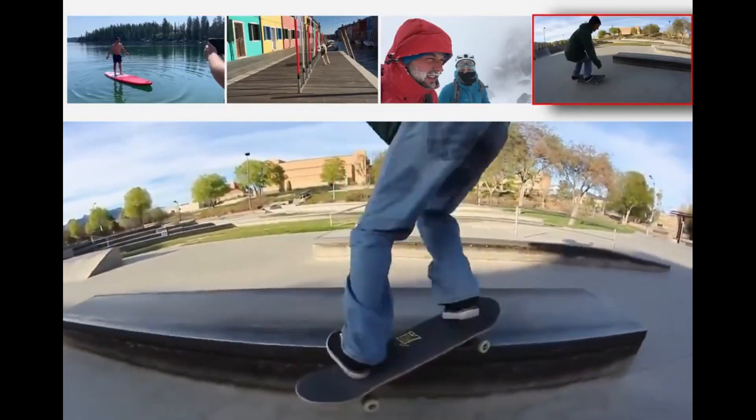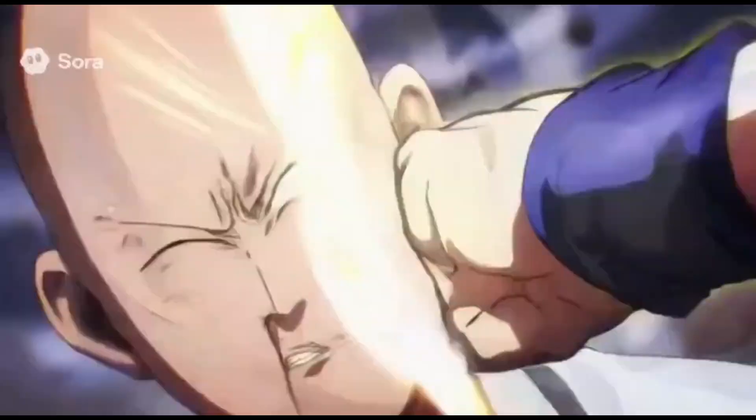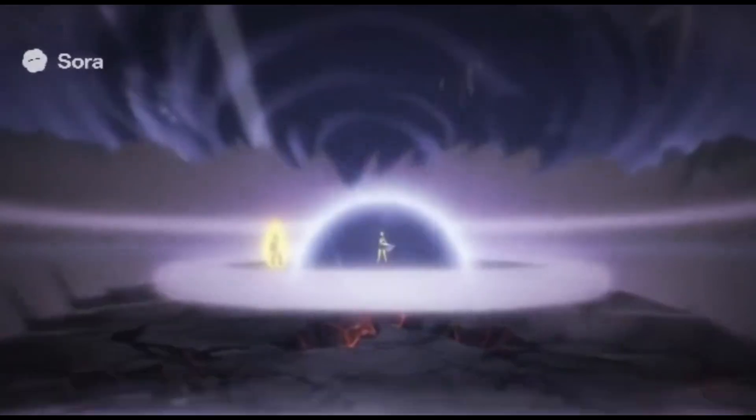Advanced Controllability: Sora 2 also introduces more consistency across multi-shot scenes, allowing filmmakers, researchers, and engineers to direct detailed scenarios without the AI losing track of continuity.